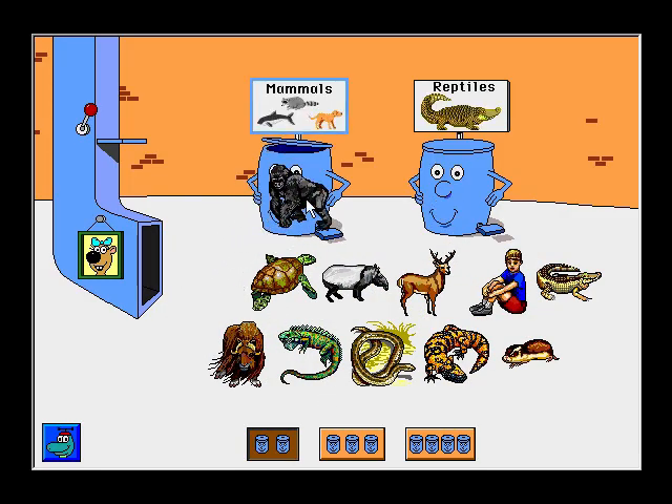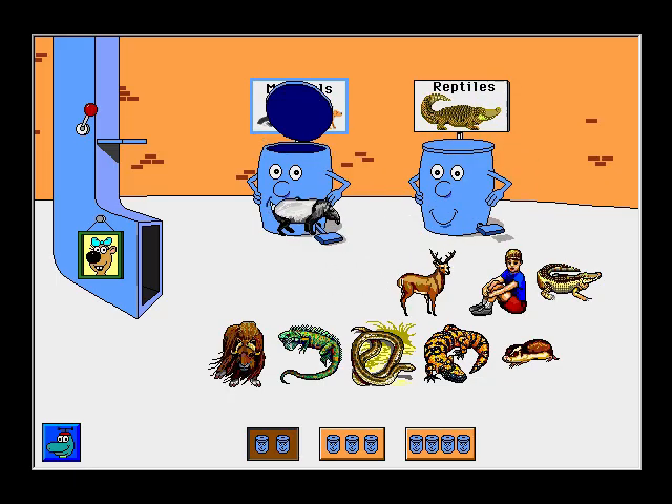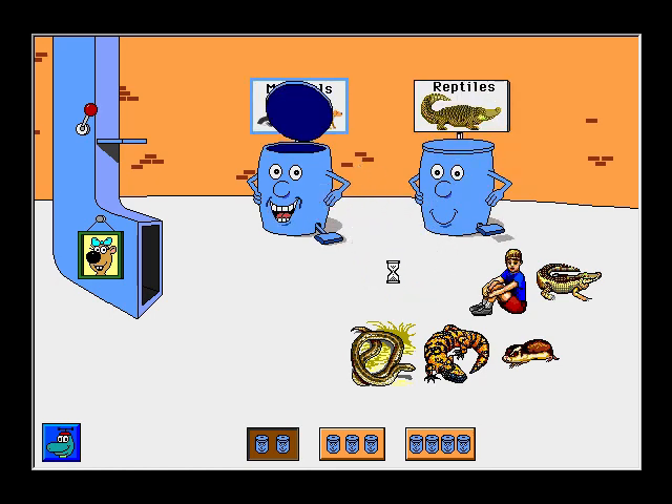Gorilla. Thanks! Turtle. Thank you! Tapir. Thanks! Musk Ox. Excellent! Iguana. Way to go! Mule Deer. All right!